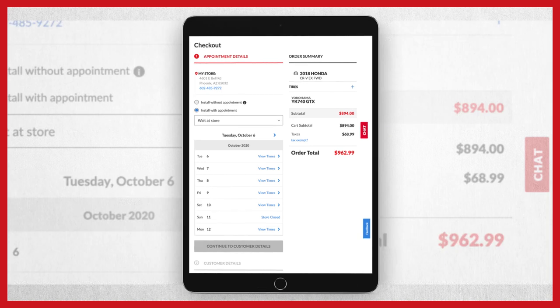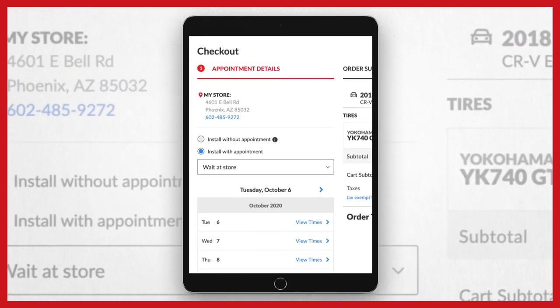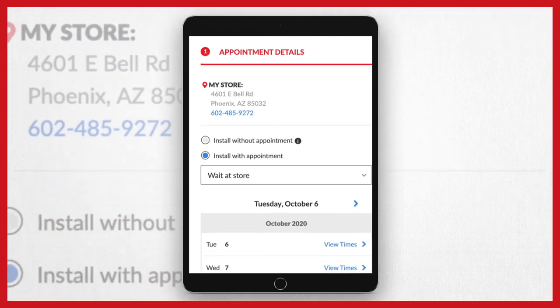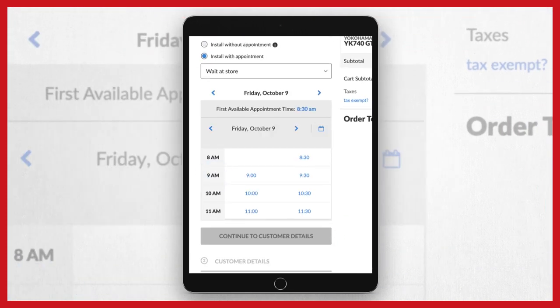Now, pick the perfect time for your appointment. You will see the location that will install your tires — make sure this is your store. Pick the day that works for you, then just pick a time.